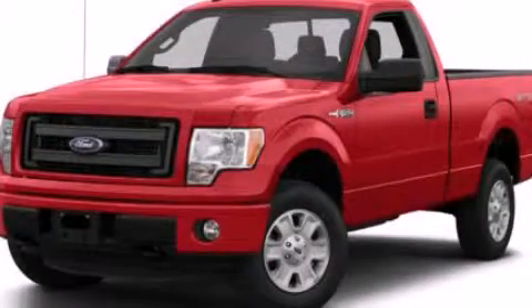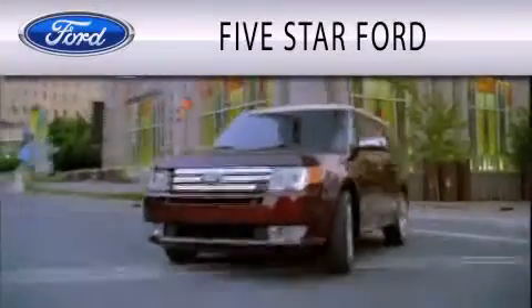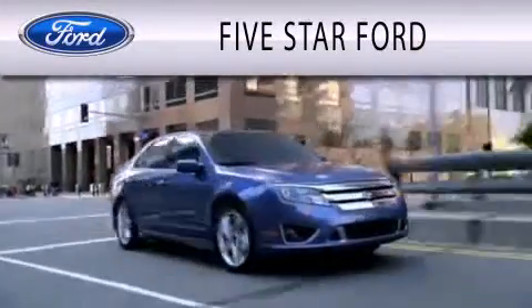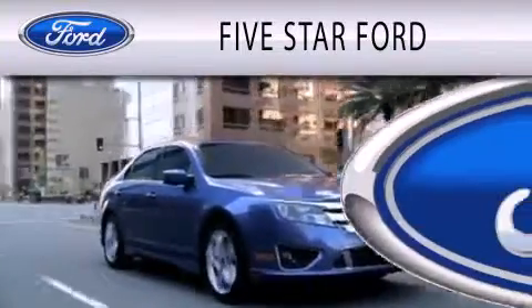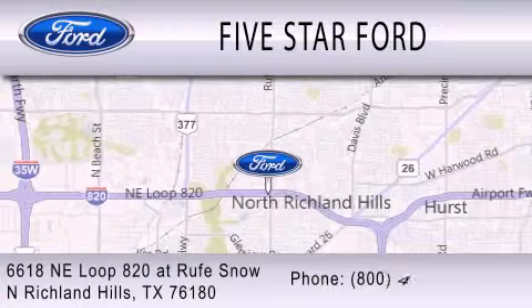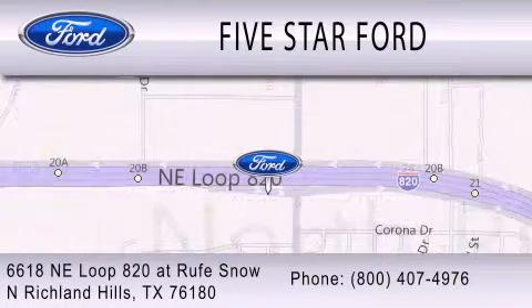This automobile won't last long at this price. Call and arrange a test drive now. 5 Star Ford is dedicated to doing everything possible to ensure that the experience you have selecting your vehicle is as pleasant as possible. We are located at 6618 NE Loop 820 at Rufe Snow in North Richland Hills.